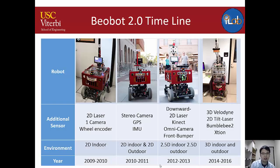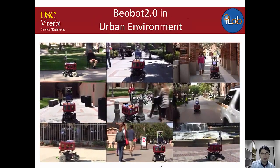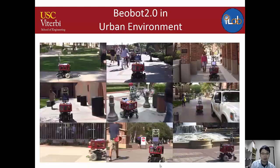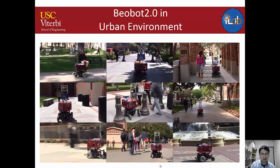Over the years we kept upgrading the BuildBot. Initially we had one camera, one laser rangefinder, and one encoder. We later added more cameras, an IMU (inertial measurement unit), and a Kinect 3D camera. The latest version includes a full 360-degree Velodyne LiDAR suite, a Bumblebee stereo camera, and an Xtion sensor similar to the Kinect. The robot has been tested across many challenging environments with different landmarks, shadows, and lighting conditions.